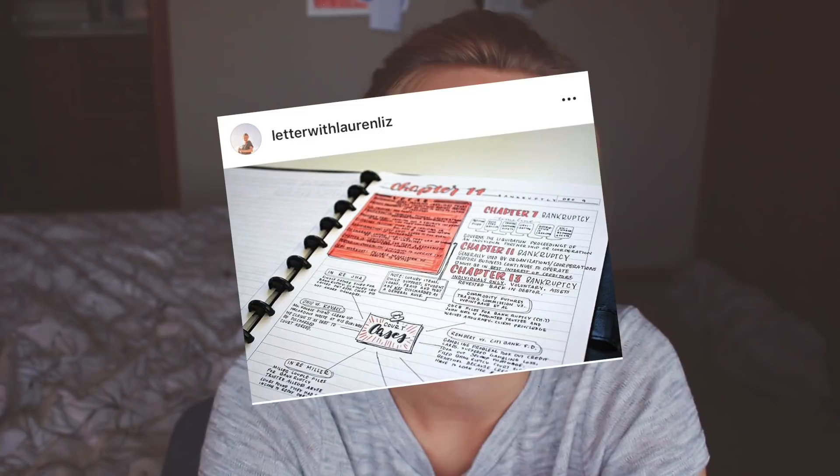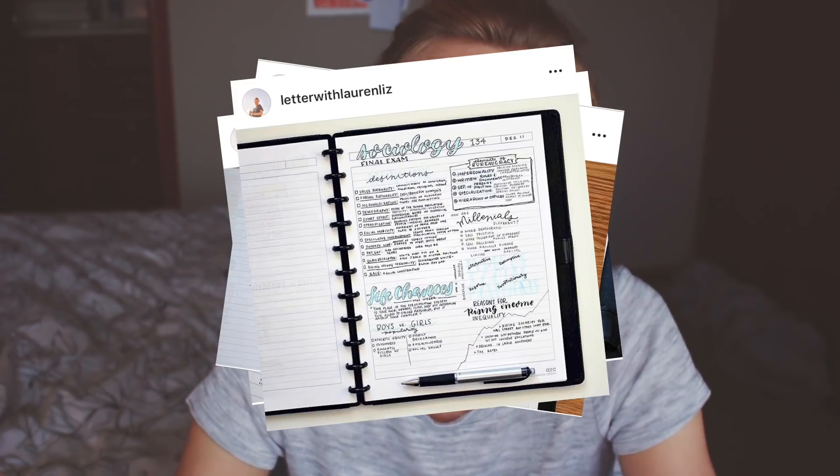Hello everyone! Welcome back and thank you for joining me for today's video. I'm sure that if you're subscribed to this channel, you know by now that I am super extra about my note-taking. I don't know what it is about me or why I feel the need to make everything look aesthetic in my life. However, today we are going to be trying out a completely different style of note-taking from what I'm used to.